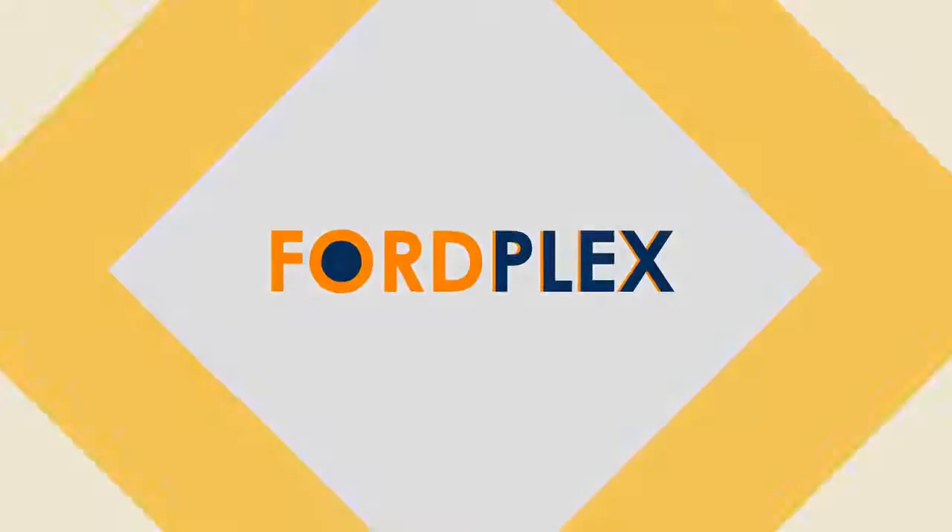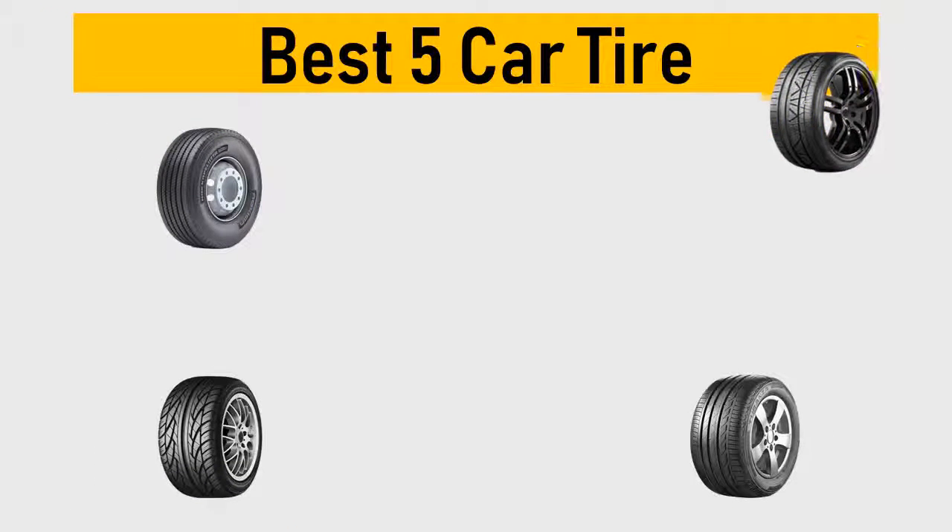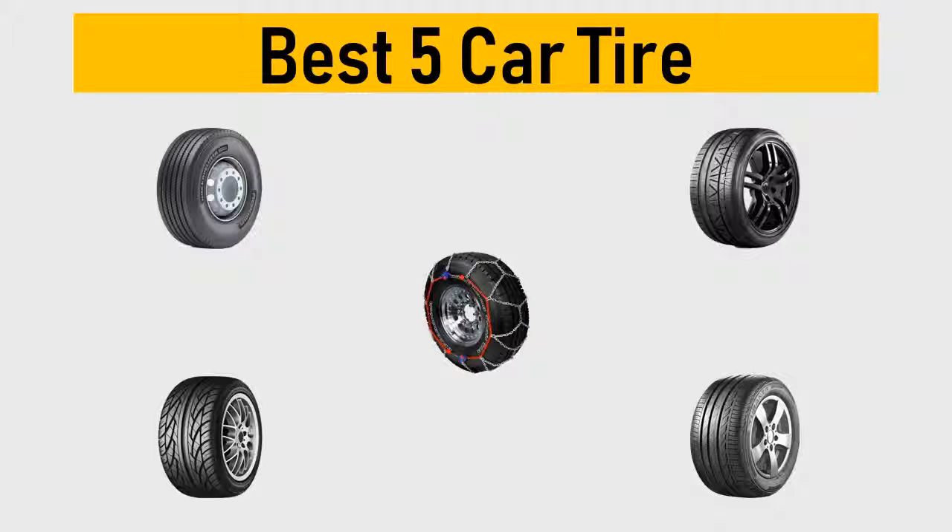Hello, welcome to Ford Plex channel. We specifically work on different product reviews just for you. We completed exceptionally serious research on different products from different brands. In this video we'll show the five best car tire reviews, so be with us, support us, and pick your perfect product. We tried to list them based on their price, quality, durability, and more.